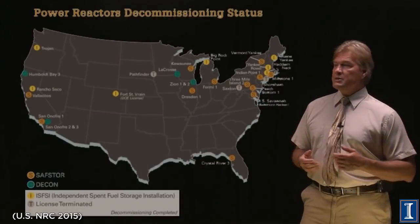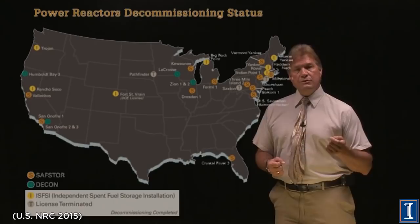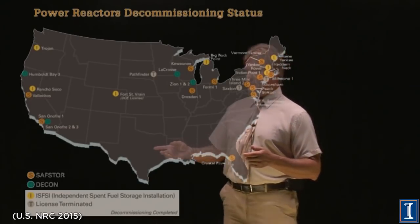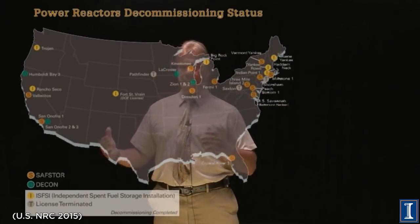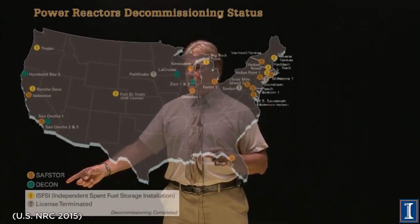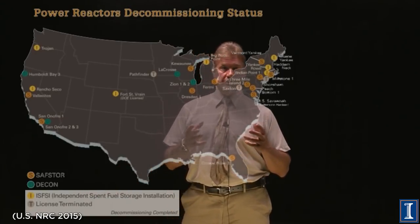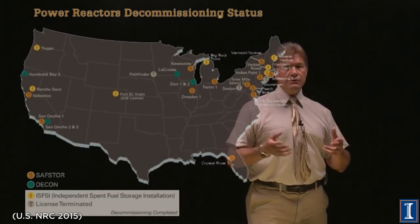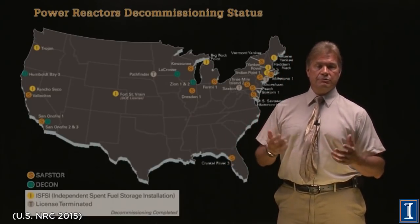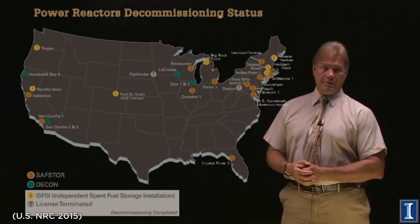This process has actually happened in the US at a number of locations, so we understand the economic implications. There are some acronyms involved: 'safe store' is where they take the hottest things apart and let it sit; 'decon' means it's totally gone. There are also cases where the site operates as a spent fuel facility — the spent fuel is stored there with people still working, watching, and guarding it, as a great interim storage location until there's a more permanent repository.